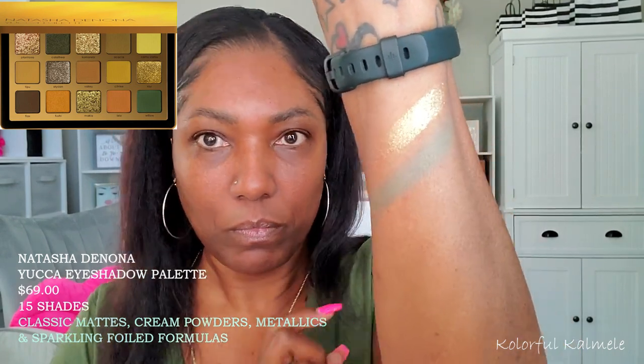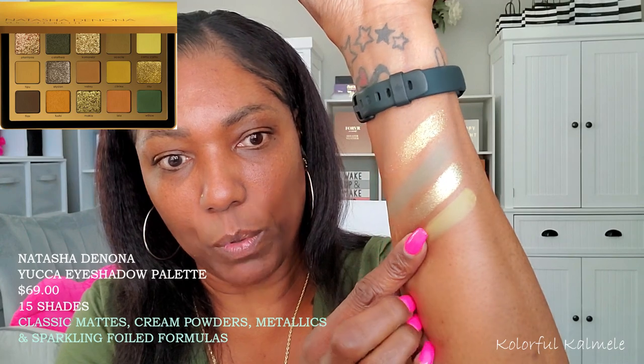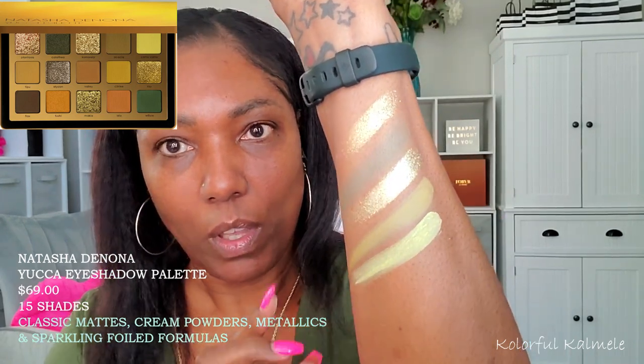Let's go ahead and swatch this palette row by row — top, middle, and bottom row — and while I'm swatching I'll put some information about this palette on the screen. I'll double swatch some to see if they get darker. These shimmers are gorgeous; after I swatch the whole palette I'll turn my lights down so you can see it a little bit better. Okay, so that is row one.